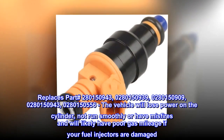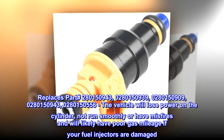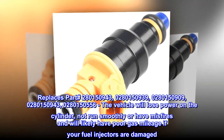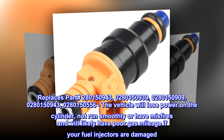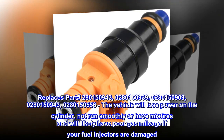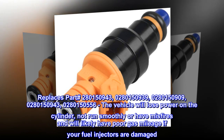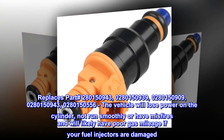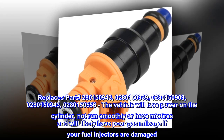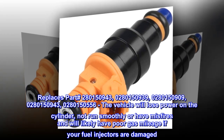Replaces part numbers 0280150943, 0280150939, 0280150909, 0280150943, and 0280150556. The vehicle will lose power on the cylinder, not run smoothly, or have misfires, and will likely have poor gas mileage if your fuel injectors are damaged.